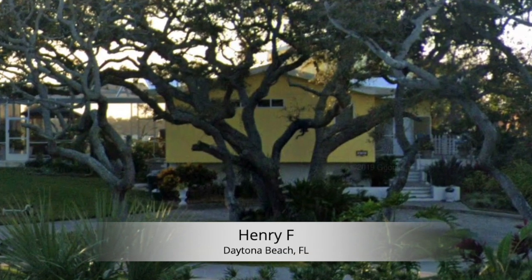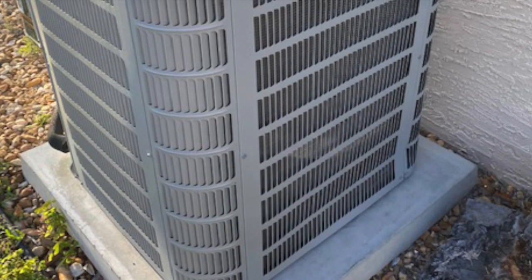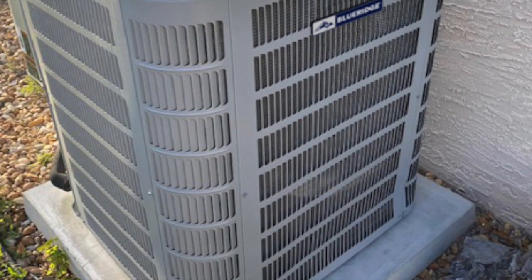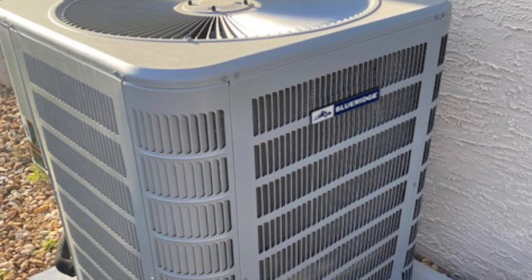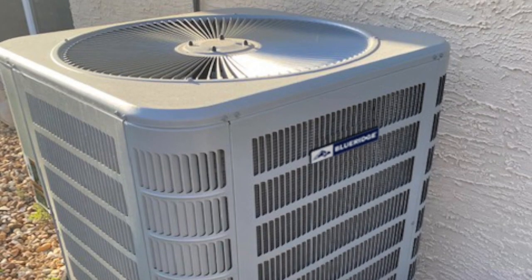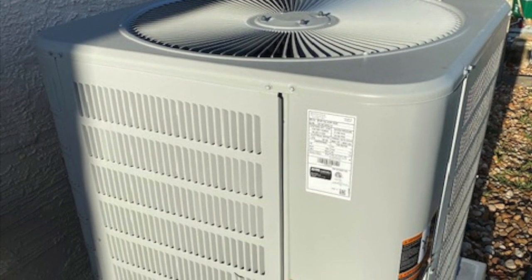I was told about the Blue Ridge heat pump condenser and it was about half the price. Then I heard about the warranty and it became a no-brainer. I had it installed, I ordered it, and it's been working great ever since. It keeps the perfect temperature in the house.